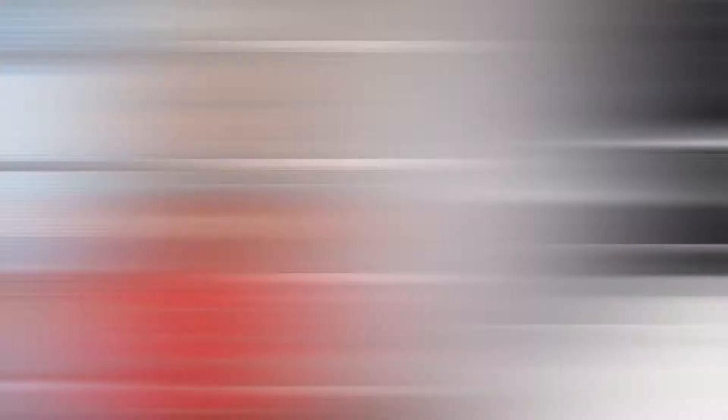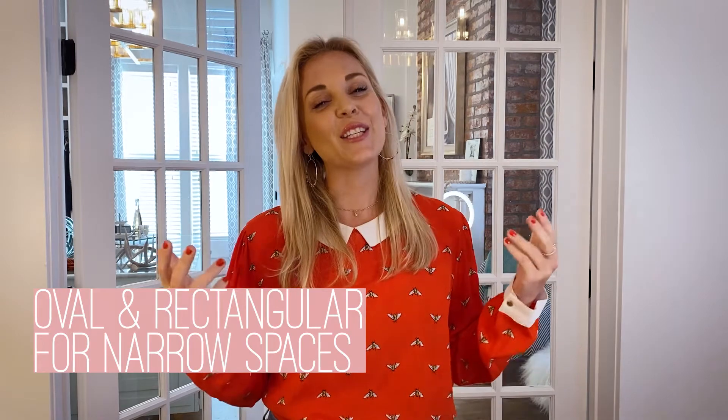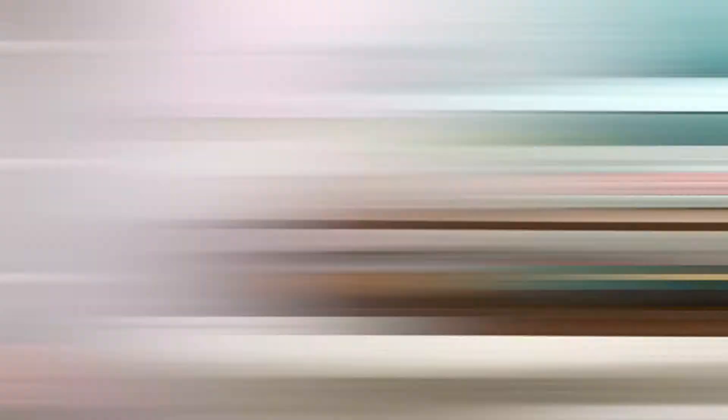Glass gives the illusion that the room is bigger, so in smaller spaces a glass top will be your friend. Oval and rectangular coffee tables are really great in smaller, more narrow rooms because they're narrower. And any time we have tight spaces we really want to get those same pieces in there. The other way to do it is to do two round ones — who says you have to have one big coffee table?